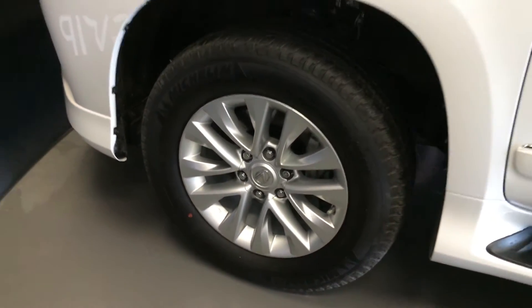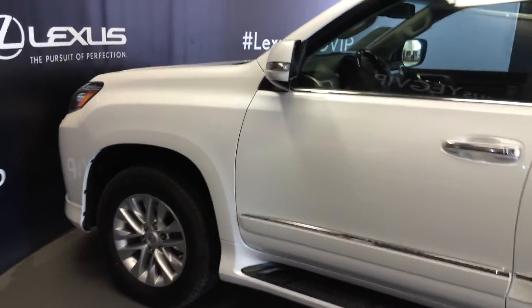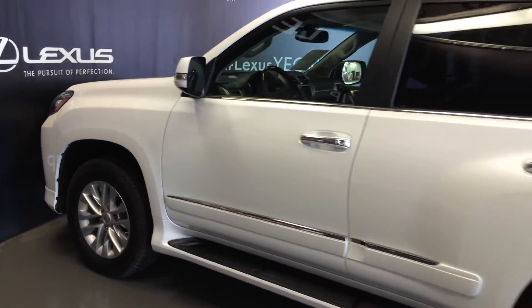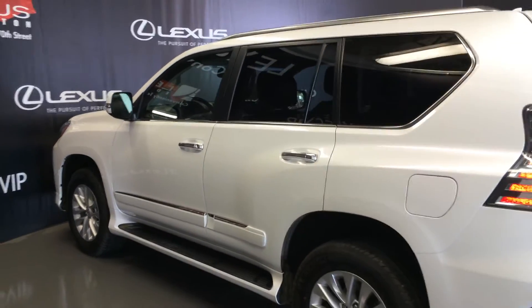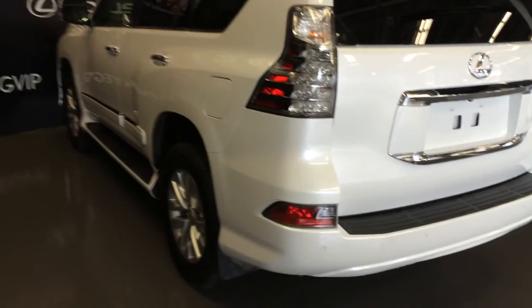18 inch wheels with wheel locks. Keyless entry with smart access and key lock prevention. Aftermarket engine remote start. Illuminated running boards. Rear cross traffic alert system. Full size spare tire underneath the vehicle. LED taillights and backup sensors.